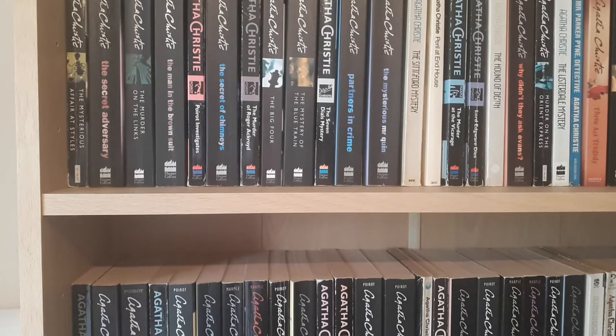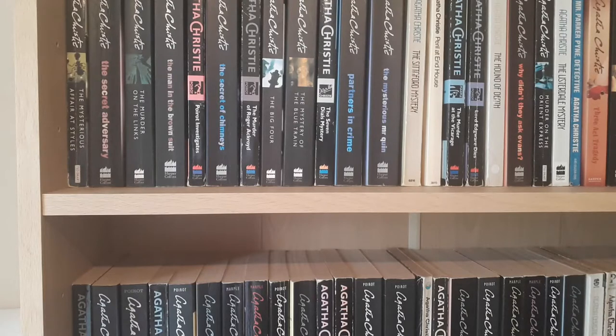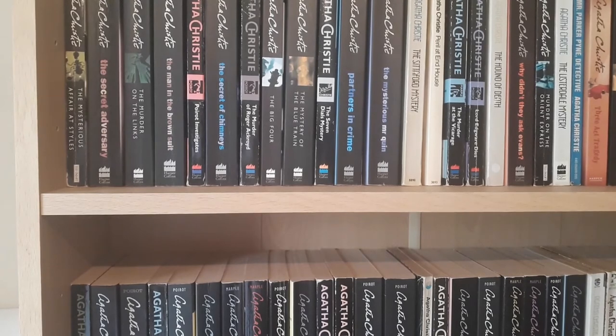Hello Booktube and welcome to my bookshelves. Today I'm going to do a special video — a bookshelf tour — but I'm going to concentrate on my Agatha Christie. I'm going to take you through my Agatha Christie books, point out some of the interesting novels, some of the rarities, and some miscellaneous Agatha Christie books.